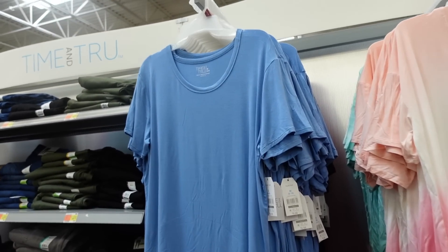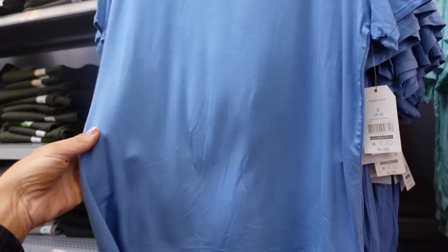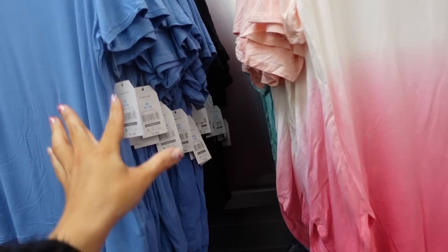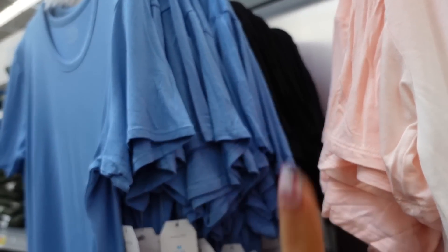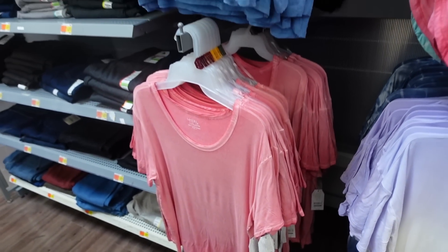Right next to it I'm seeing a crew neck style — super soft with a little drop sleeve and relaxed fit. Not as much length as the tunic tees, same fit through the back. Comes in blue, black, and a vintage pinky red. They're $9.98.